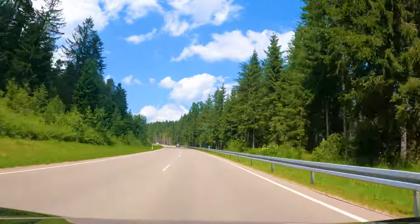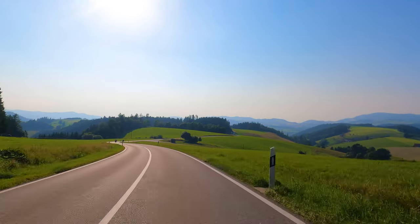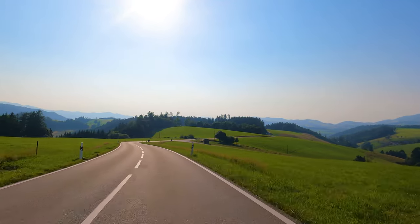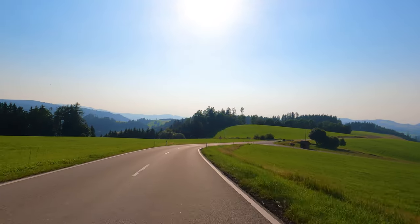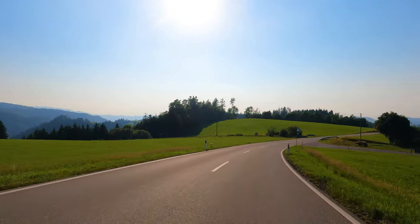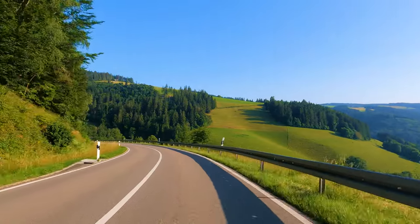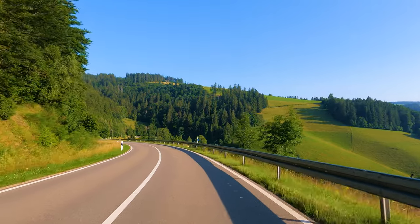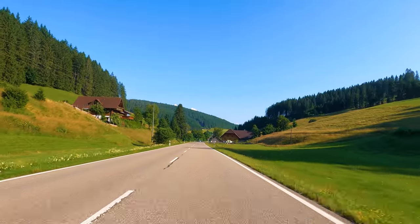Within a few minutes into our drive, we were already in awe of the Black Forest. As we drove through the valleys, we felt a sense of enchantment. The lush green meadows in the backdrop of mountains made this one of our best drives.